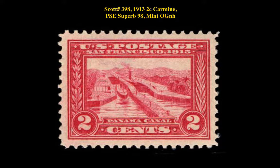Scott number 398 — 1913 2-cent carmine, PSE superb 98, mint, original gum never hinged.